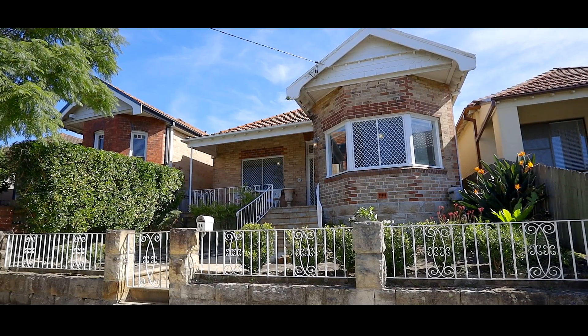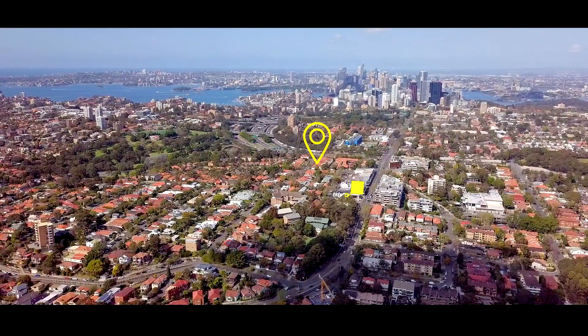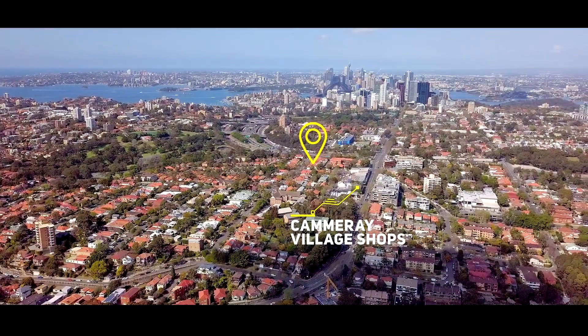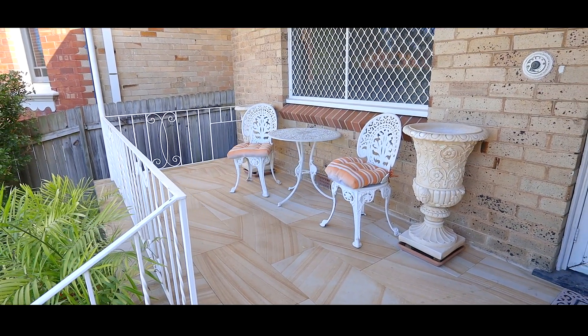Welcome to 40 Bellevue Street, a tightly held Federation gem. Renovate and recreate your dream home right in the heart of Camry. Part of a picturesque cluster of freestanding Federation homes set mere footsteps from the heart of Camry village, this double brick beauty has been tightly held for over 88 years and is positioned perfectly for family life.